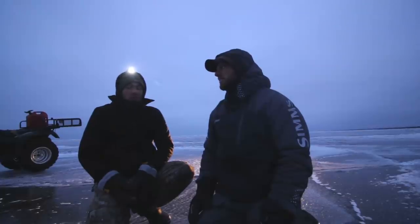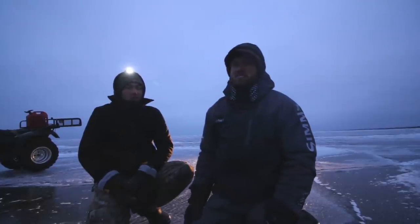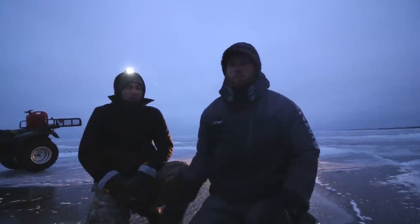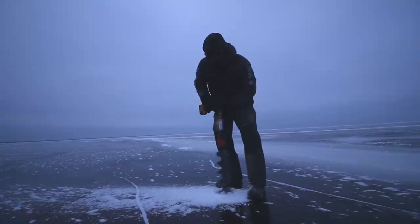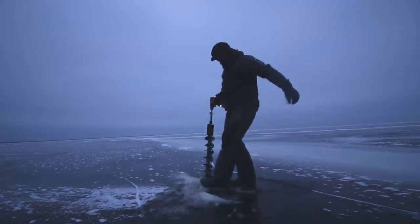We got about how much ice? Anywhere from seven to eight inches. We found a couple spots on the way out that are like four inches, but with the wind it breaks up a little bit. So we're gonna get the punch in some holes and hopefully take a whole bunch of walleyes today.